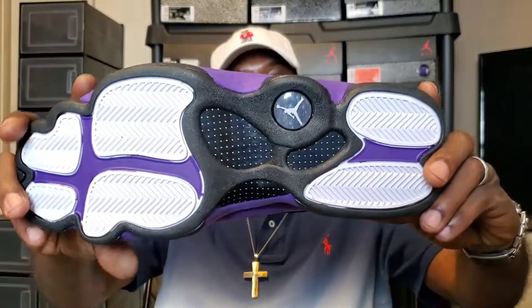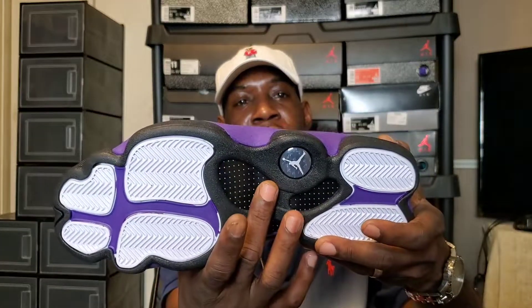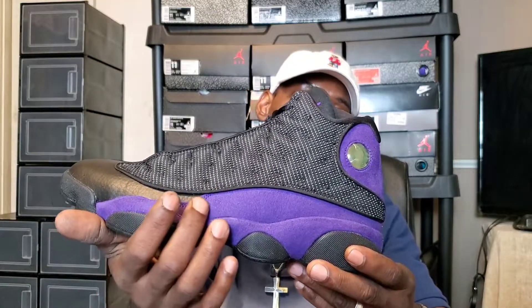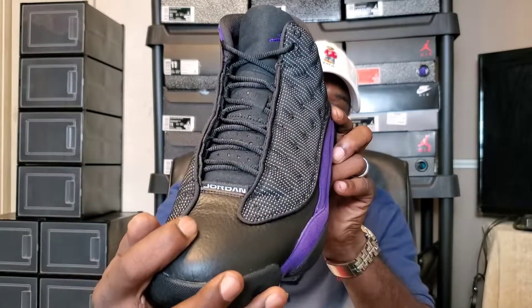Black outsole with white pods, purple on the interior of the pods, carbon fiber in the normal spots on the 13s, white Jumpman right there. Moving around to the midsole — black pods with a purple midsole, and purple on the upper. This purple suede is nice, and the reflection is going crazy against my lights.